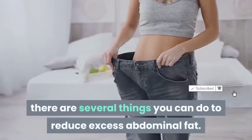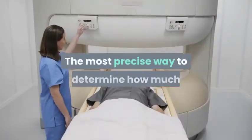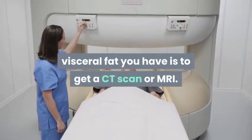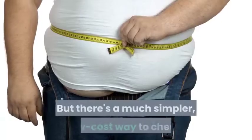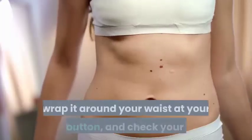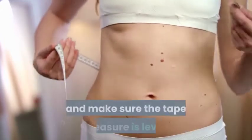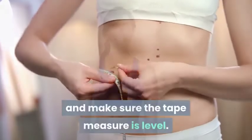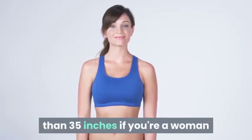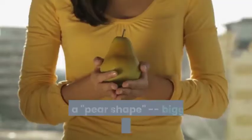How much belly fat do you have? The most precise way to determine how much visceral fat you have is to get a CT scan or MRI, but there's a much simpler, low-cost way to check. Get a measuring tape, wrap it around your waist at your belly button, and check your girth while standing up. Make sure the tape measure is level. You want your waist size to be less than 35 inches if you're a woman, and less than 40 inches if you're a man.